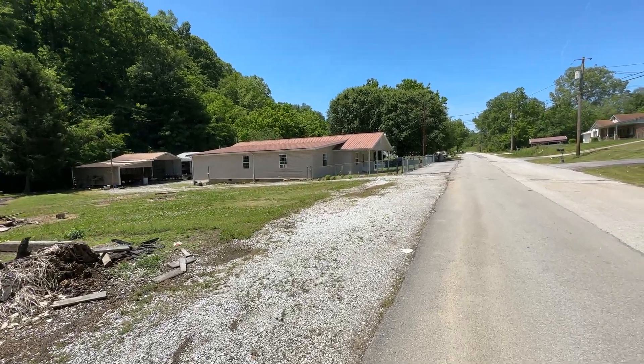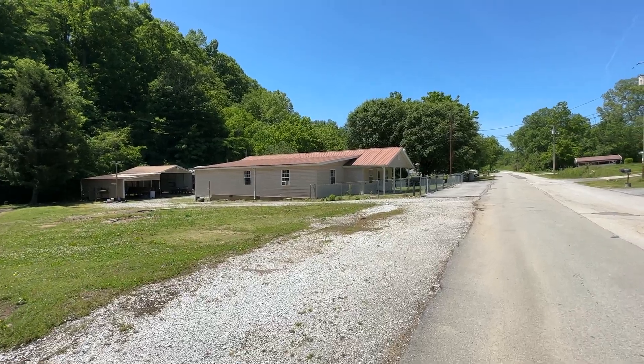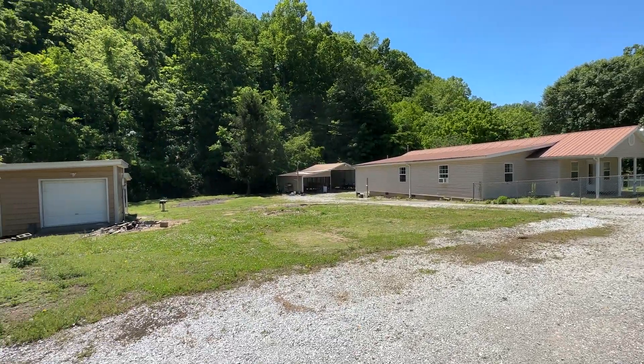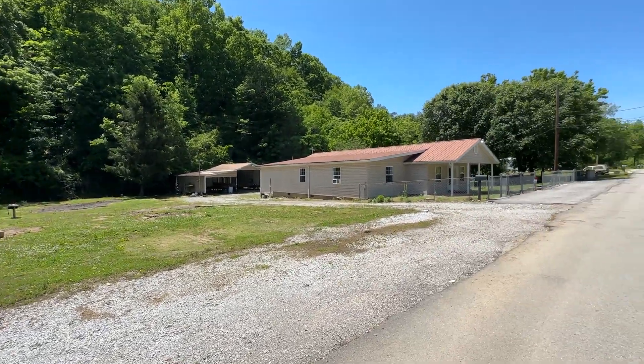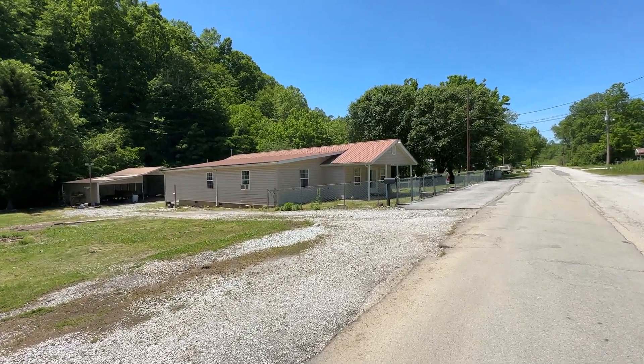Hey guys, JD here. Sorry I'm a little hoarse today, but I want to do more showing than talking anyway. We're at the May Estate on Keelan Drive in Harriman, Tennessee. What I have for you today is a four-bedroom, three-bathroom home.